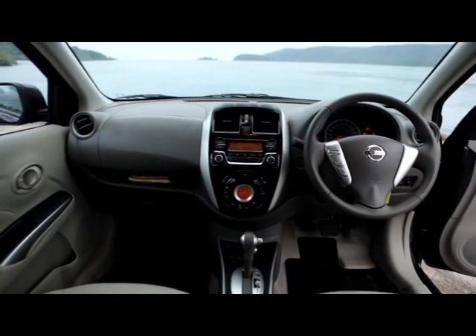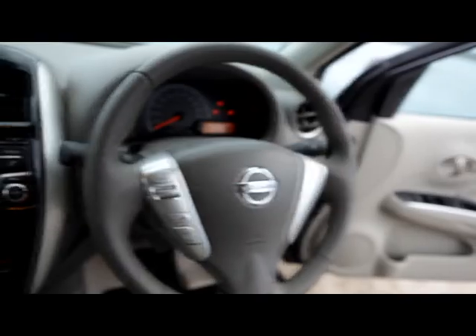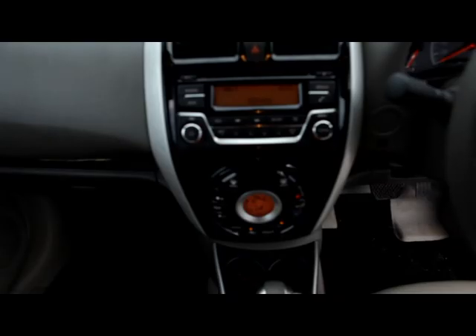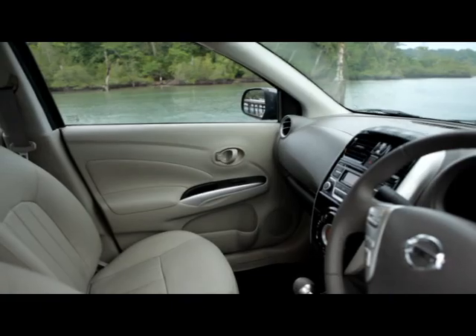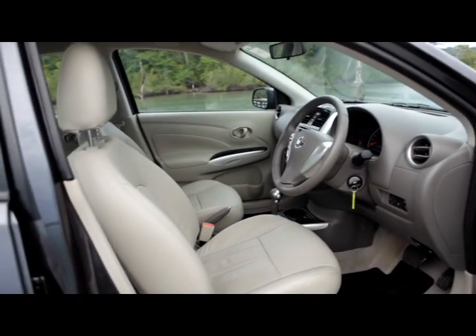Step inside and you will immediately notice a massive change. Gone is the rather boring gray interior of the previous version, replaced by a much more luxurious-looking color scheme. The new Sunny features a sporty three-spoke steering wheel, a new center console with a piano black finish, a piano black cluster with silver accents, leather seats, and a leather-wrapped gear knob.